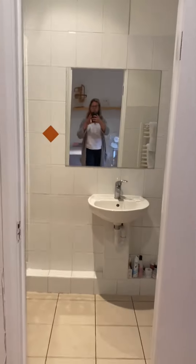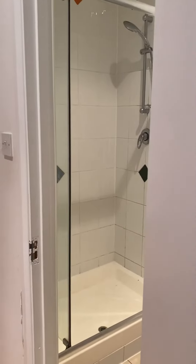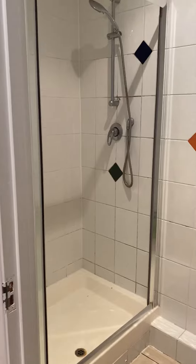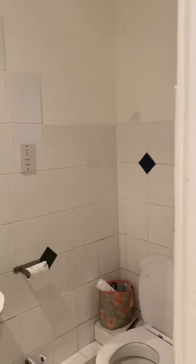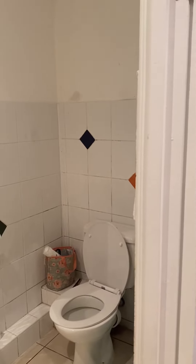There's a bathroom with a large shower, hand basin, and toilet. That concludes the tour.